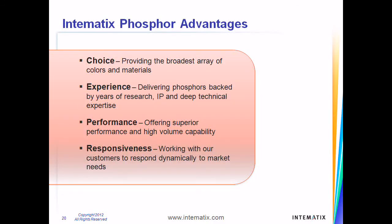Having invested over a decade in the development of phosphor lighting solutions and novel phosphor materials, Intimatics offers industry-leading choice, experience, performance, and customer responsiveness.